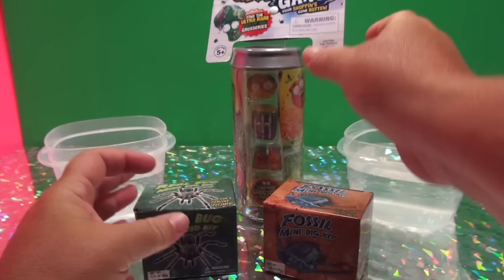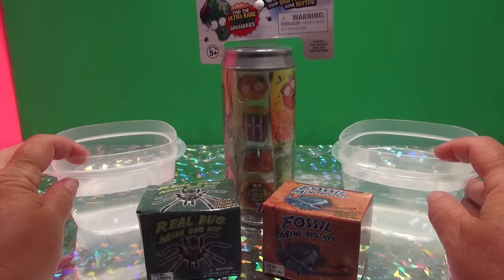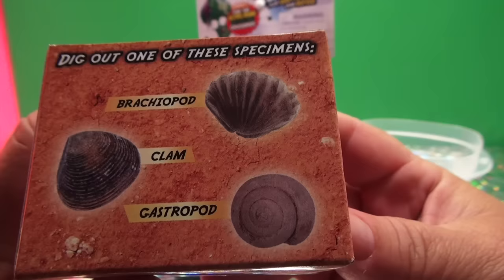Why do I have the Grocery Gang? Well, it's because I went to that blogger bash thing and I just got home the other day, and all of a sudden all this stuff was at my door. So I got this cool fossil thing. We're going to look for a clam, a brachiopod, and a gastropod. Okay, we're going to look for that.